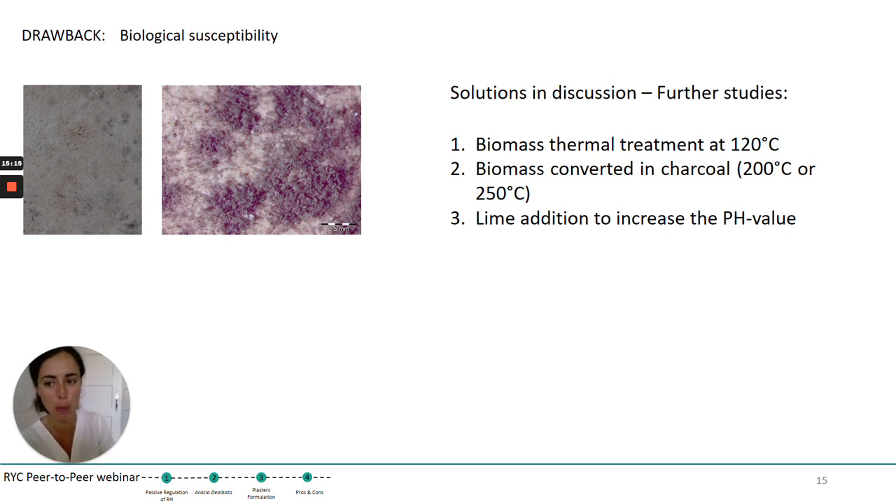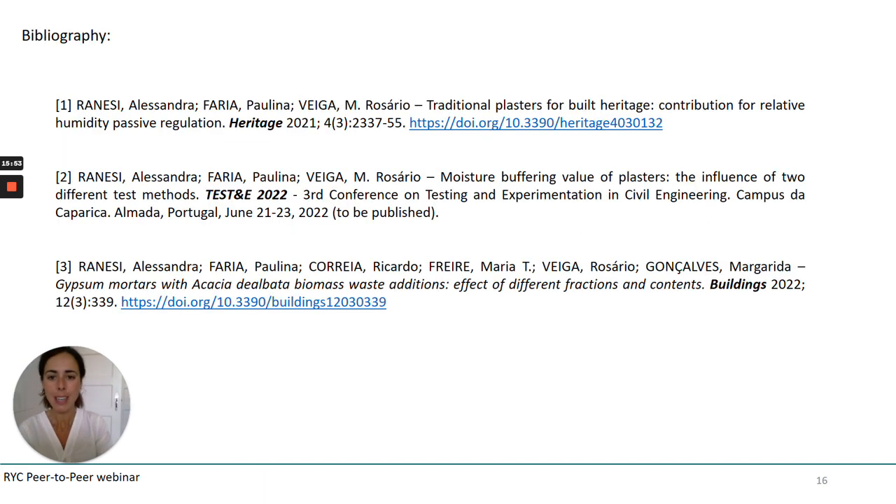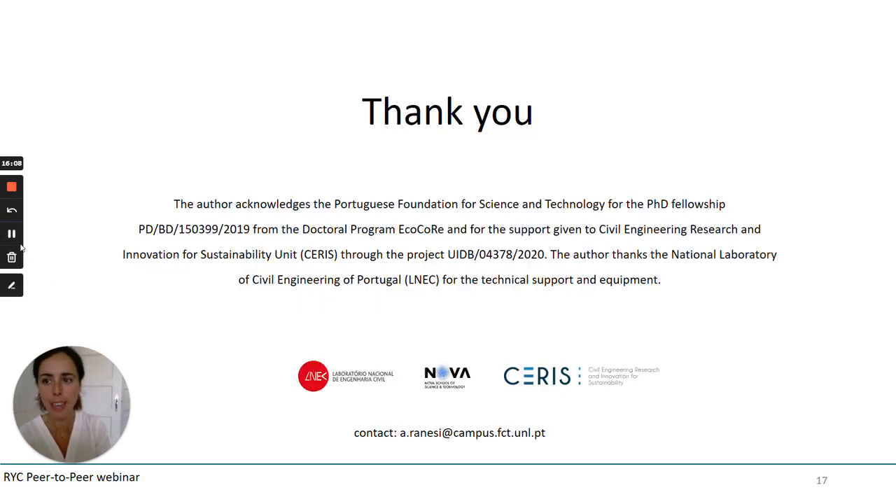Let's see which of those two options will give more interesting results. The thermal treatment at 200 or 250 degrees would increase the embodied energy of our plastering mortars, so we would probably prefer to play with the pH value of the binder of the plaster itself. Here I referenced some of the scientific papers already published which refer to the study I introduced today. I would like to really thank you for your time and your interest.